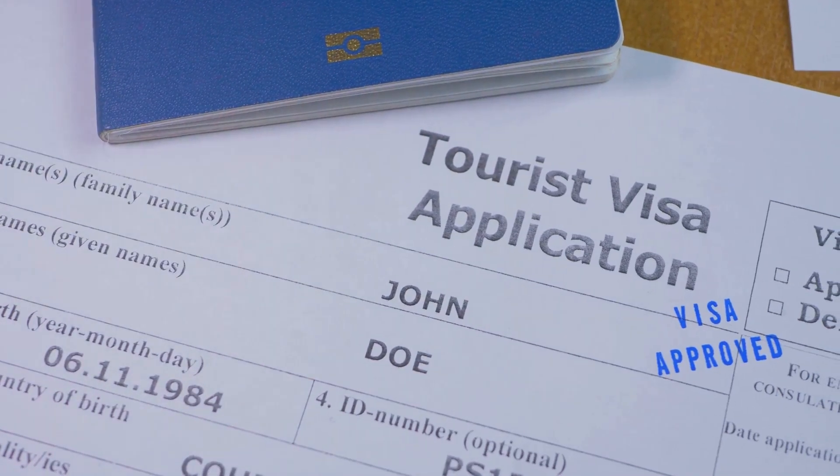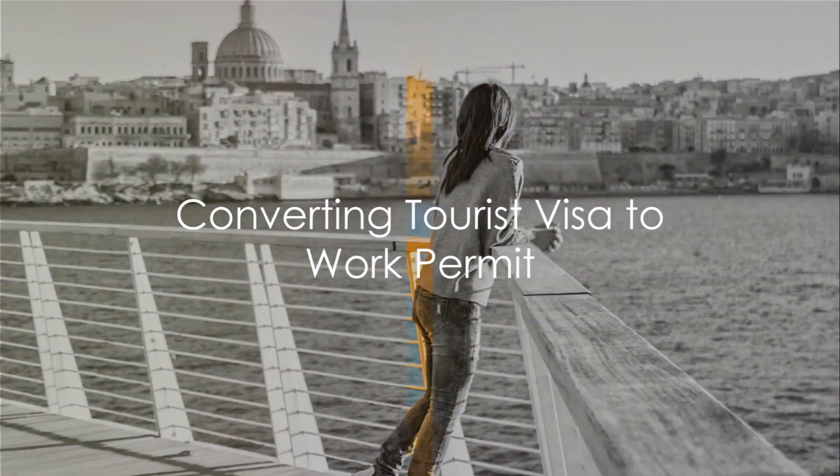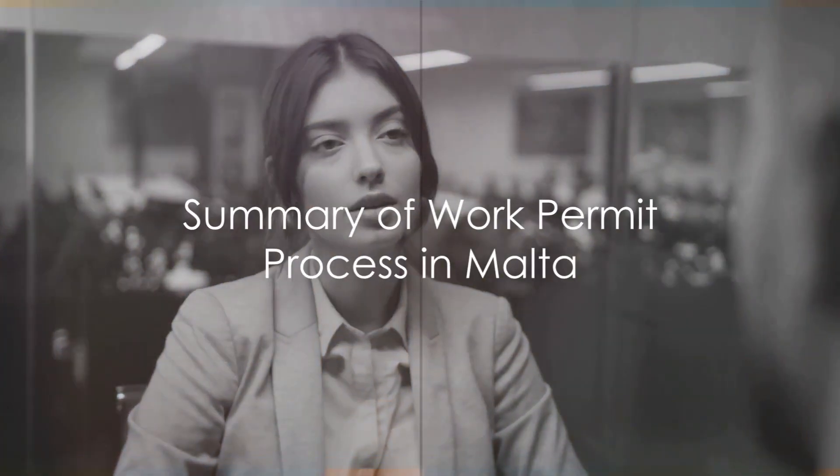Now let's talk about tourist visas and jobs in Malta. Can you convert a tourist visa to a work permit in Malta? Yes, it's possible under certain conditions. It involves finding employment and having your employer apply for the permit on your behalf.